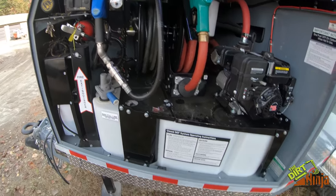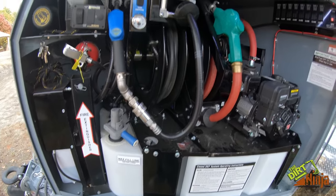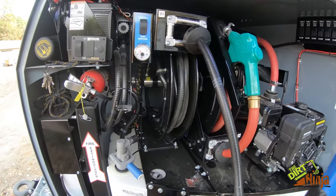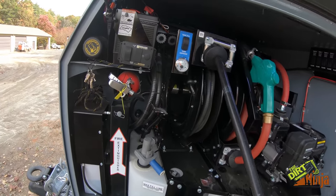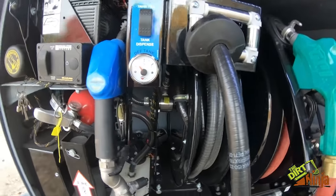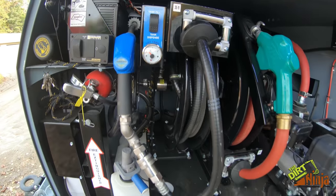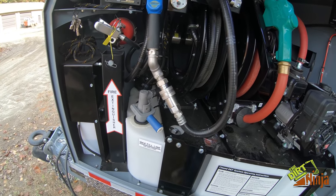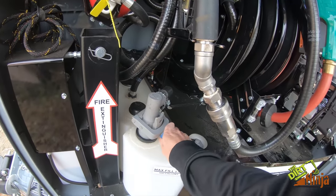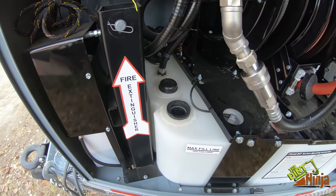An optional extra we got with this is DEF fluid storage. The DEF goes in here — here's the reel, same type of setup with a pull-out reel. This is an electric pump, so you just turn it on and turn it off. It's actually a two-way pump.